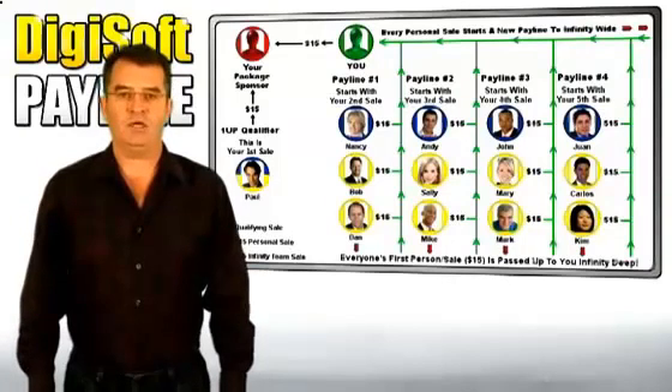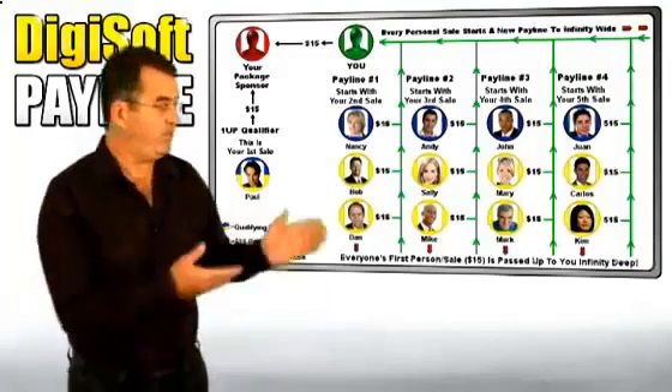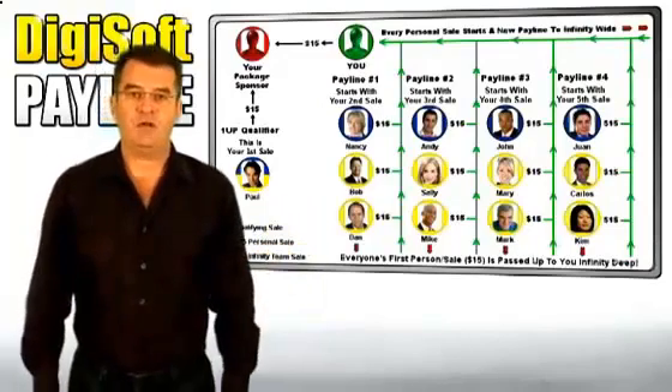Package number 1 is a one-time payment of $15 and commissions are paid through a 1-Up Infinity Pay plan. Package number 2 is just $35 with commissions paid through a 2-Up Infinity Pay plan. So let's take a closer look at our 1-Up Infinity Pay plan at package number 1.